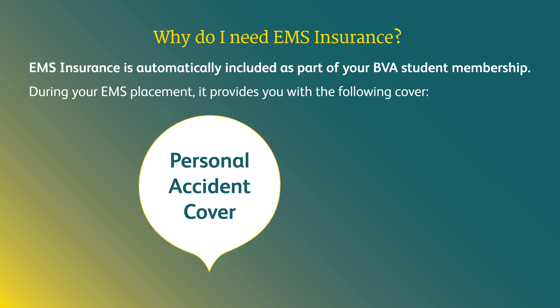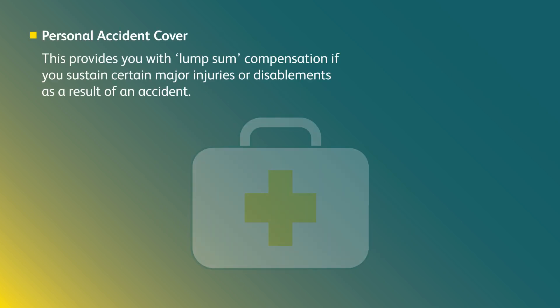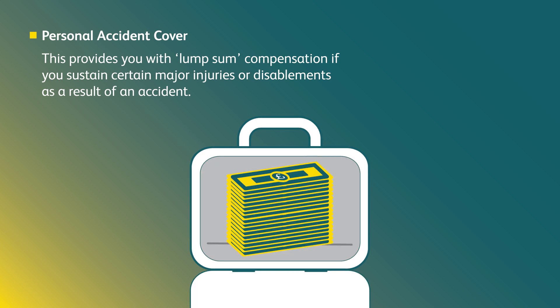Personal accident cover: this provides you with lump sum compensation if you sustain certain major injuries or disablements as a result of an accident.